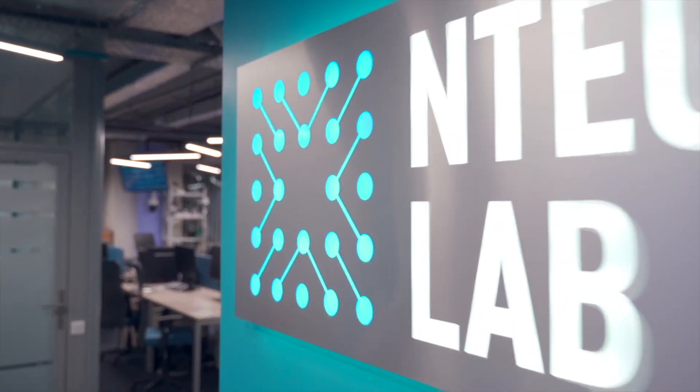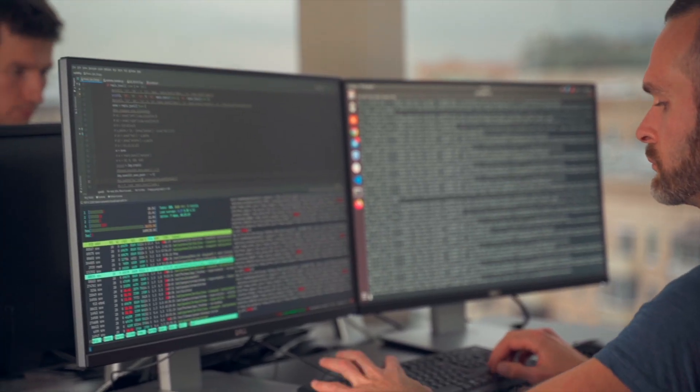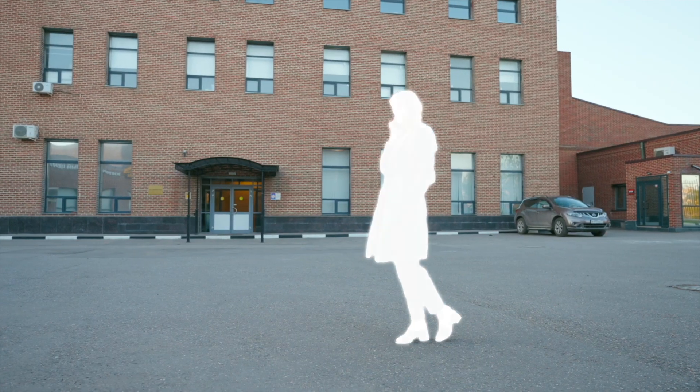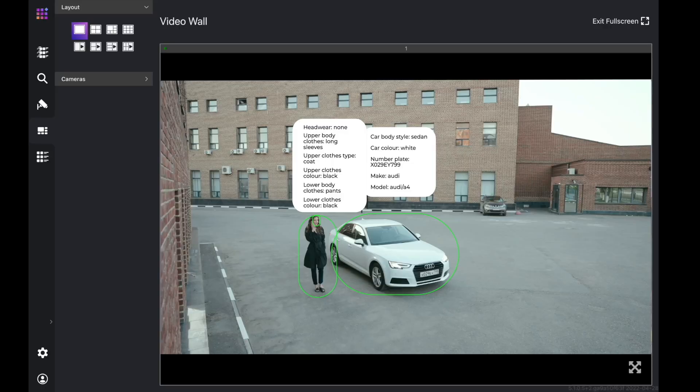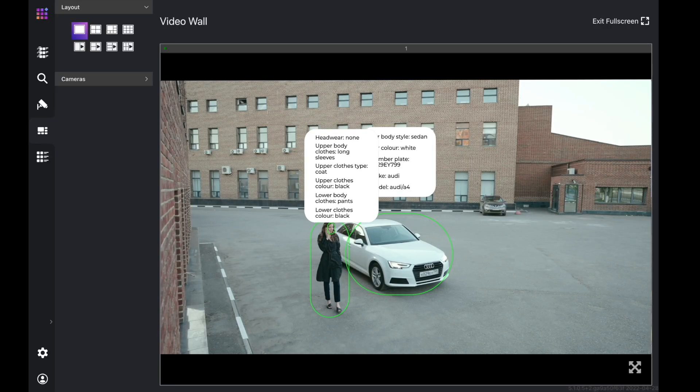With our unique AI-enabled technology created by an EnTechLab team of data scientists, researchers, analysts, and developers, it takes less than a second to detect a face in a video stream, recognize it, and search for a match in a database with billions of images. You can run different analytics: faces, silhouettes, cars, license plate numbers — all in one interface on the same camera.